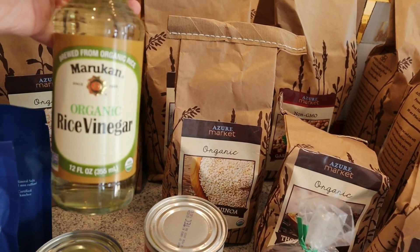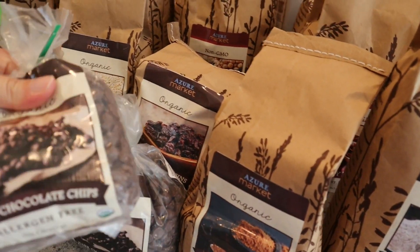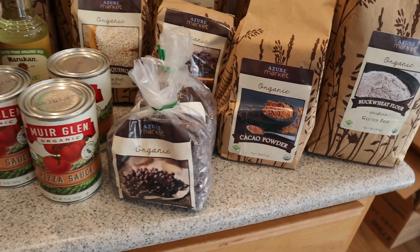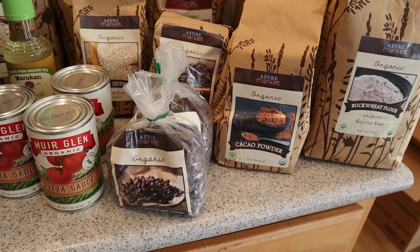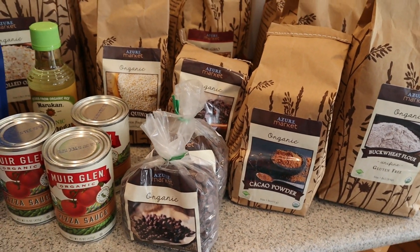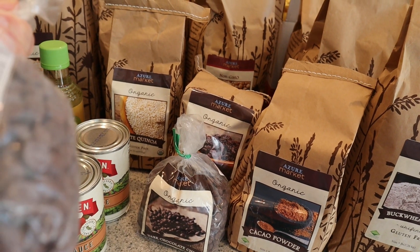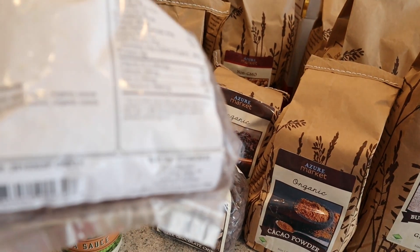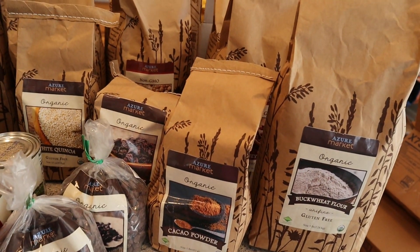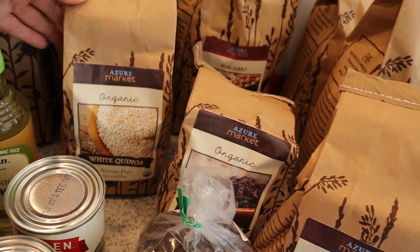I got some organic rice vinegar — again, cheapest here versus the other places we shop. I bought chocolate chips; I had a large bag from Costco from last January or February and we're almost out, so I got organic chocolate chips with evaporated cane sugar — no white sugar. And then 33 ounces of quinoa.